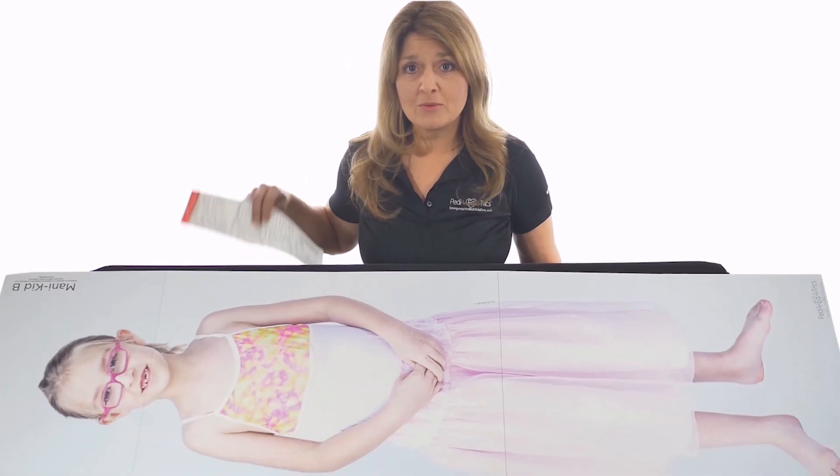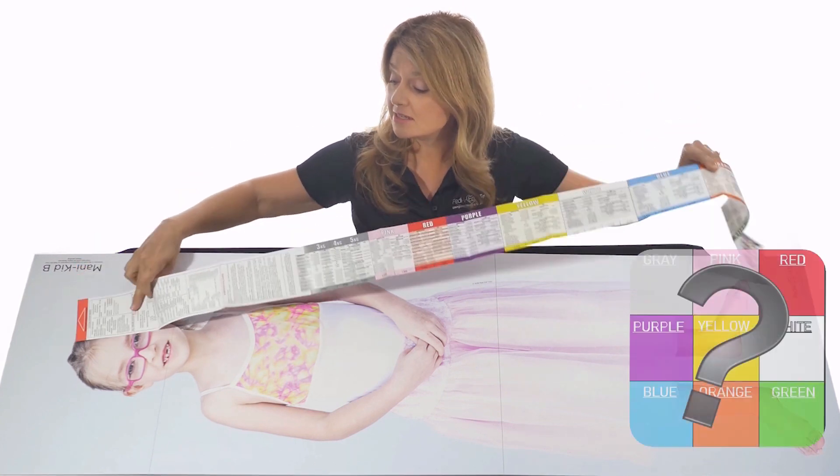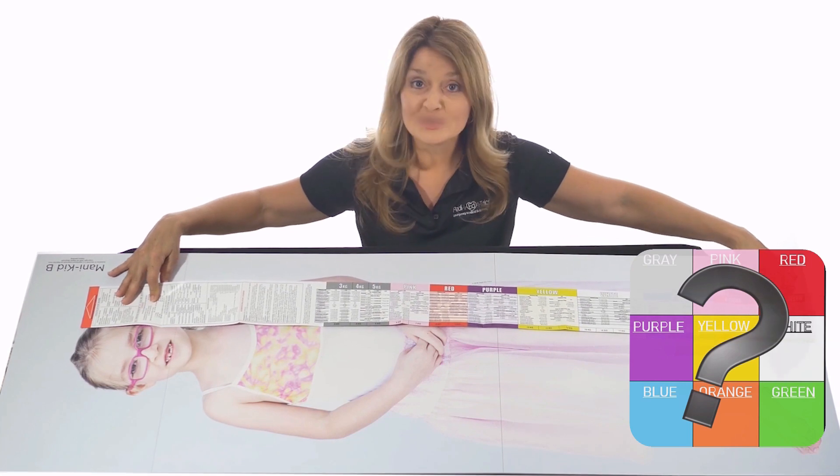Grab your cheat sheets. Remember, whatever you're using — whether it's Broselow tape or Handtevy — red goes to the head and measure to the heel. And you can see clearly this child falls into the zone.